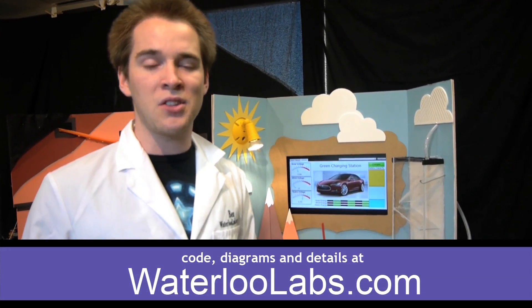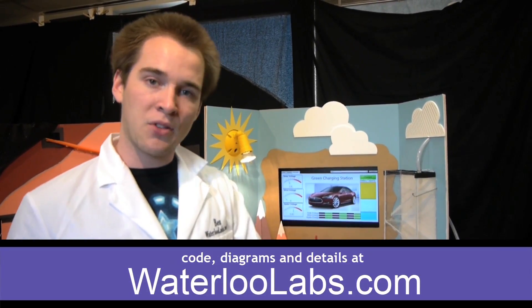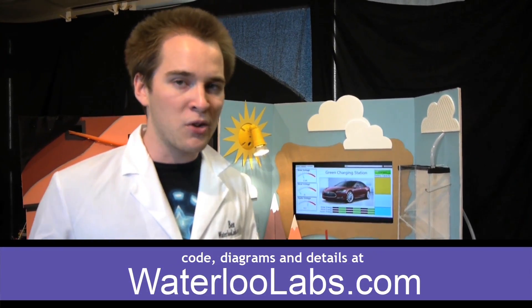For more information on green energy and the hardware and software we used, check out the links below in the description, or go to waterloolabs.com.